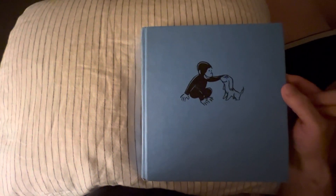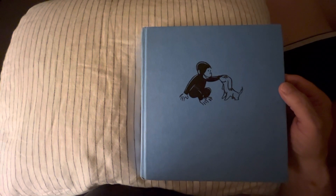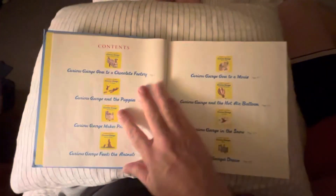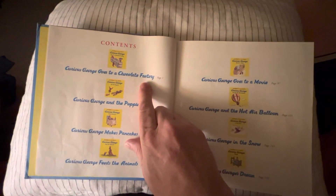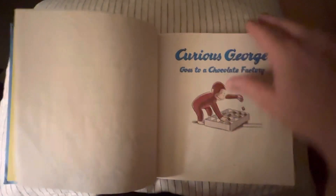Hey Danny, let's read the Curious George collection. Do you want to read the chocolate one? The chocolate book? The chocolate factory one? Okay. Curious George Goes to the Chocolate Factory.